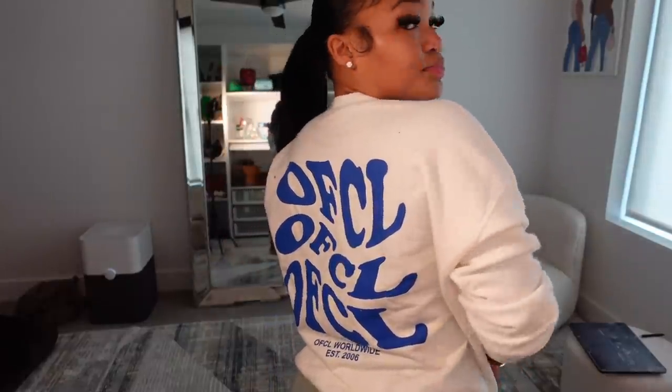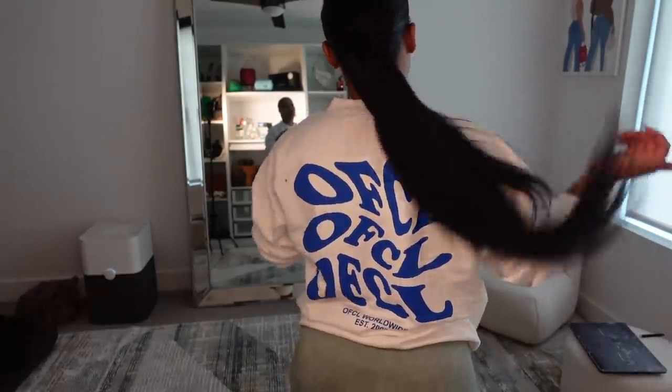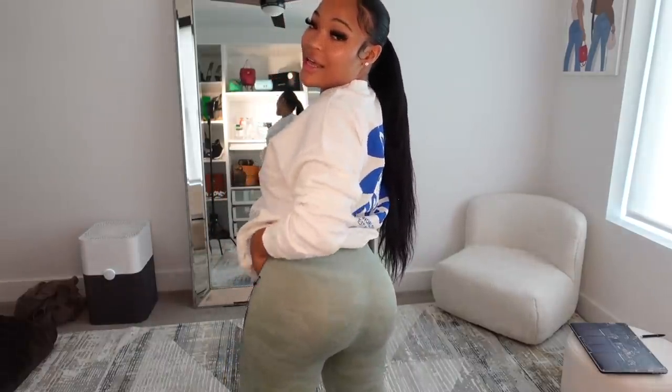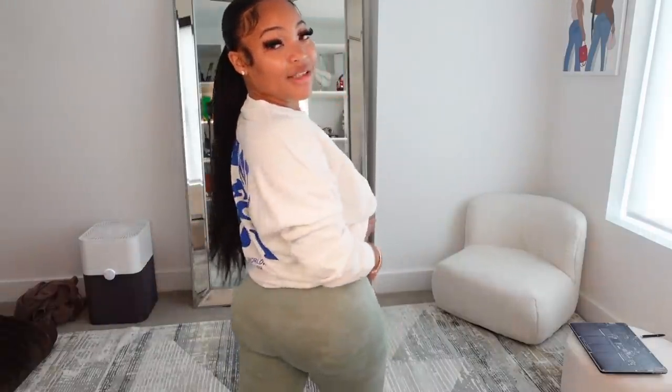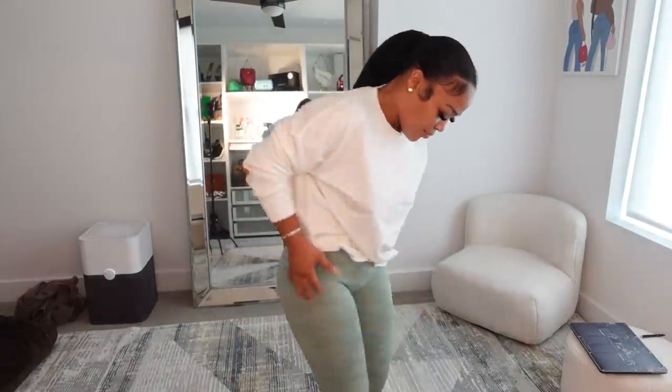They also have this official OFCL branding on the website — it says OFCL in that funky writing. I might keep this on today since it's raining outside with these white shorts. I really like the blue ones. Y'all gotta get these leggings — she is sitting! I'll have the green and pink pair linked down below.